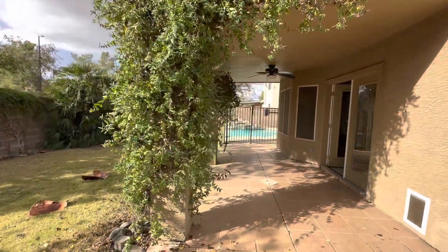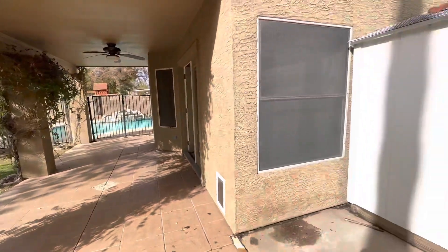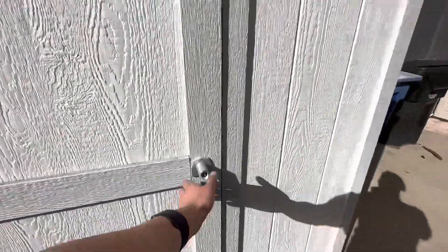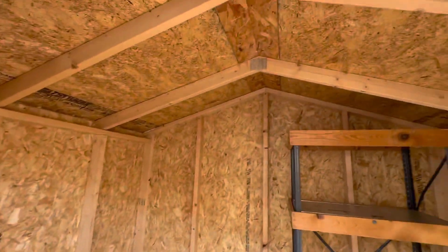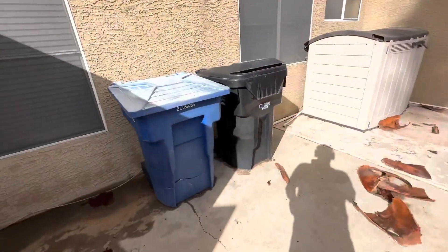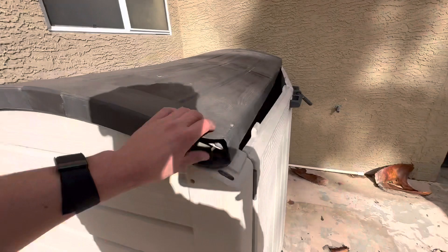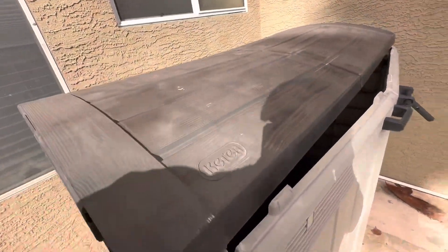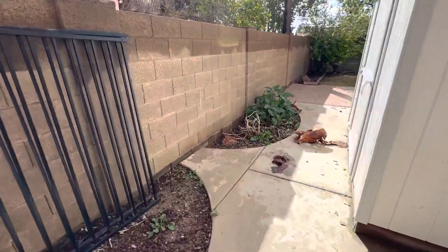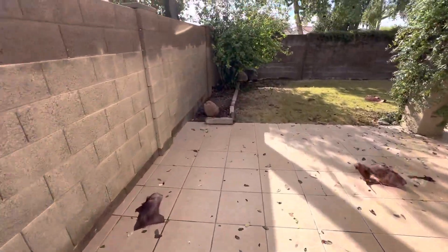It does have the pool fence already set up, which is nice for younger guests and kids — people can have their families out here and not worry about kids getting in the pool without an adult. There's a nice tough shed that you could use for pool storage or the owner's storage, and it conveys with the home. This is outside to your pool gate and garbage, so your garbage guy can come in and easily take them out to the front. The back area just needs some general landscape love — we got a storm and it just needs to be cleaned up.